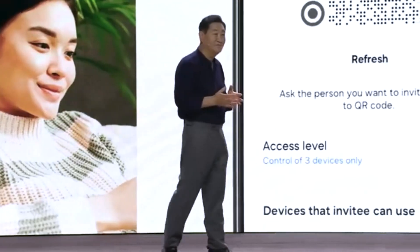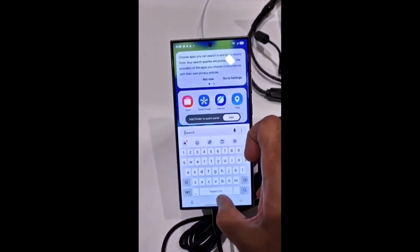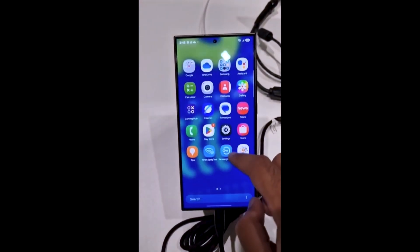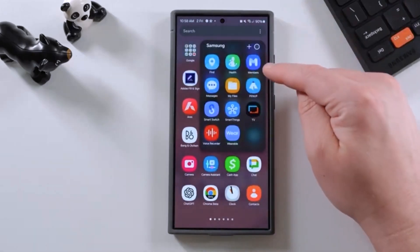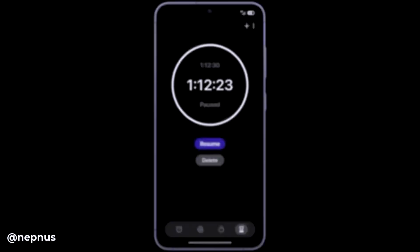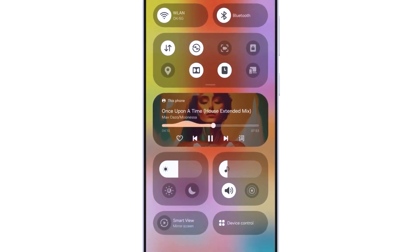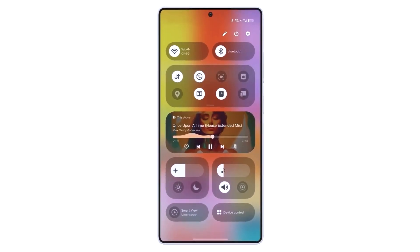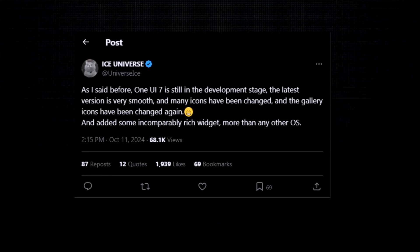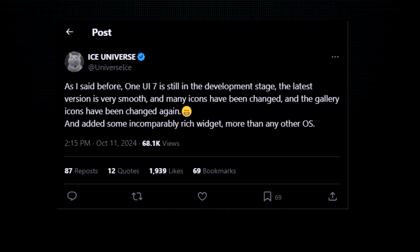However, before you get too excited, here's the twist — all of these changes could still be temporary. According to well-known tipster Ice Universe, Samsung is still hard at work developing One UI 7.0. That means what we've seen so far might look completely different by the time it rolls out to the public. For instance, the app icons, like the gallery icons shown in recent leaks, have already gone through multiple revisions. So they're still fine-tuning things and making changes behind the scenes.